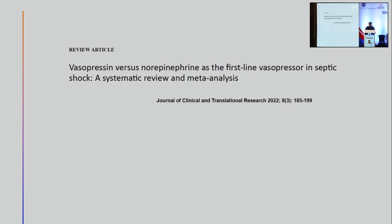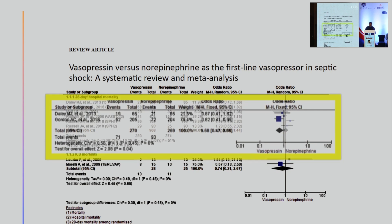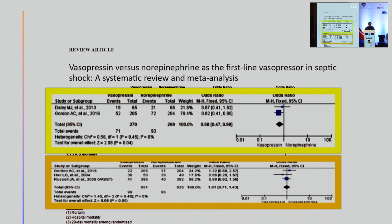Vasopressin versus norepinephrine — are we going to see a paradigm shift? A recent meta-analysis published a couple of months ago suggests that survival is probably better if vasopressin is used as the first drug of choice, particularly among patients with AKI requiring renal replacement therapy. Contrary to popular belief, the safety profile of vasopressin is comparable to norepinephrine and does not confer any additional risk of gut, peripheral, or myocardial ischemia. So the future may be that in a select set of patients with AKI requiring RRT, vasopressin should be considered as the first drug of choice instead of norepinephrine.